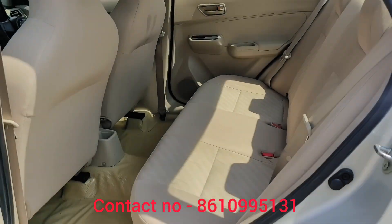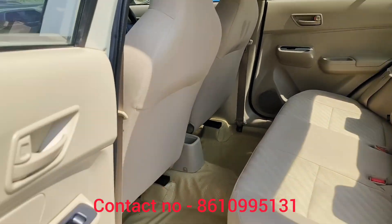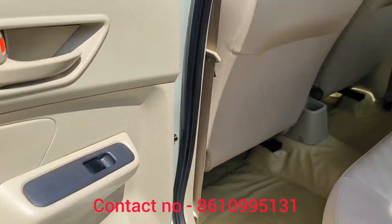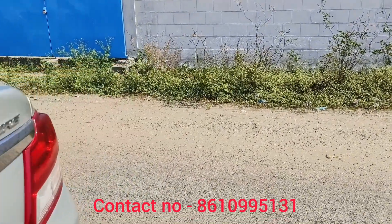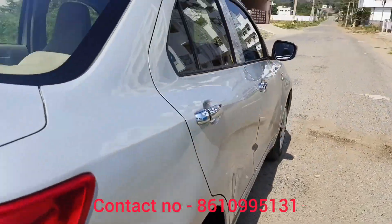The interior will be neat and nice. The power will come out. The back of the car is a nice scratch and tint.